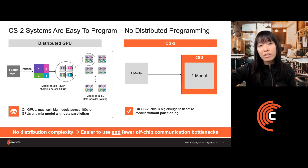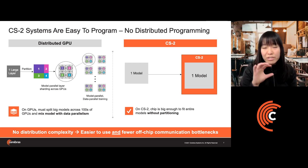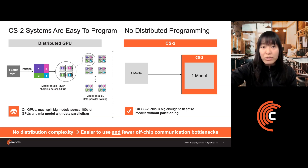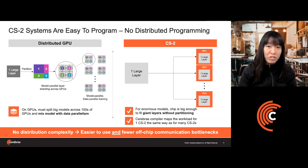In comparison, on the CS2, because we have such a large chip with so much on-chip memory, in the majority of cases an entire neural network with all of its layers is able to simultaneously fit on-chip at the same time. Even for extremely large models like GPT-2 or TNLG, when you have to go layer by layer, we still have enough on-chip memory to fit an entire large layer without additional partitioning. The 40 gigabytes of on-chip SRAM is large enough to fit single matrices up to 100,000 by 100,000 in size — much larger than needed even for the largest networks today, like GPT-3.